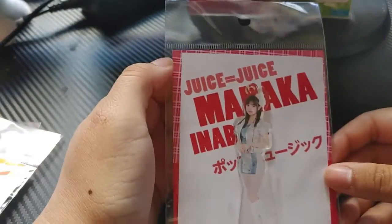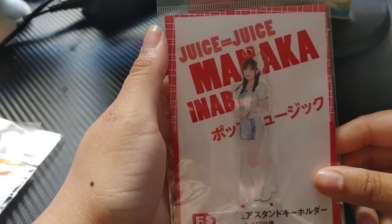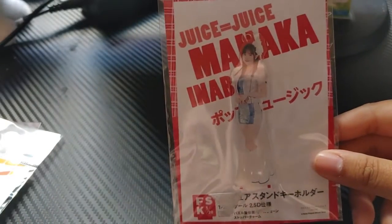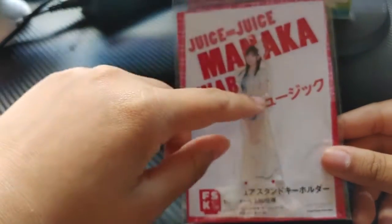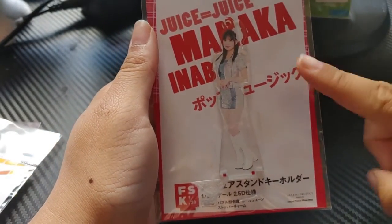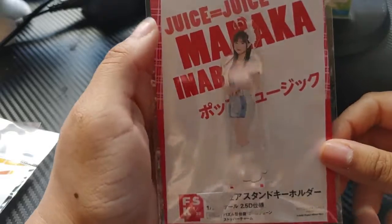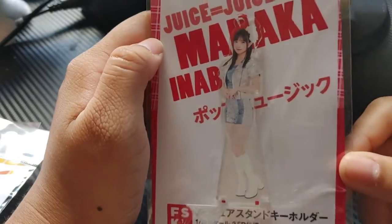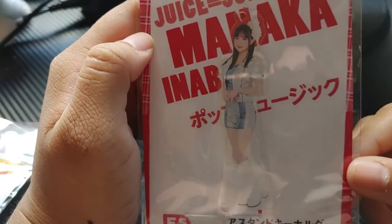Next is my best girl, my current oshi in Hello Project and all of Hello Project, which is Monica Inoue from Juice=Juice. I think this figure is from her 'Pop' music video. I really like it — she looked really cute, so I just wanted this one. Monica looking cute as always.